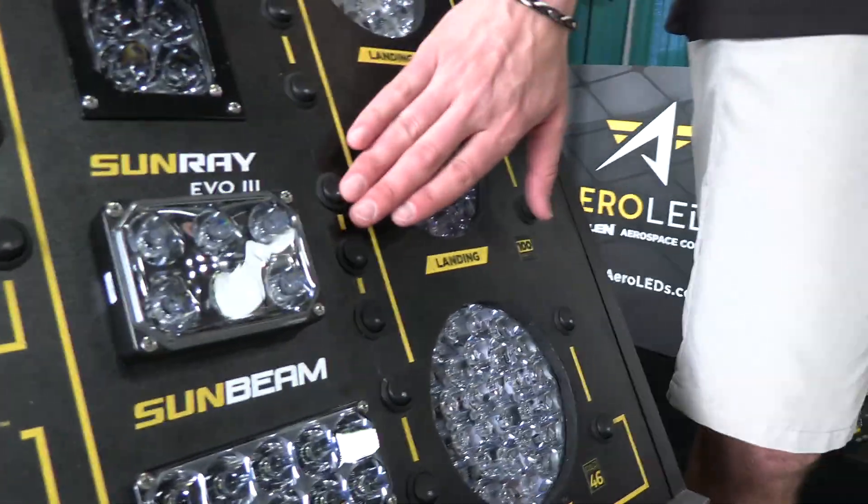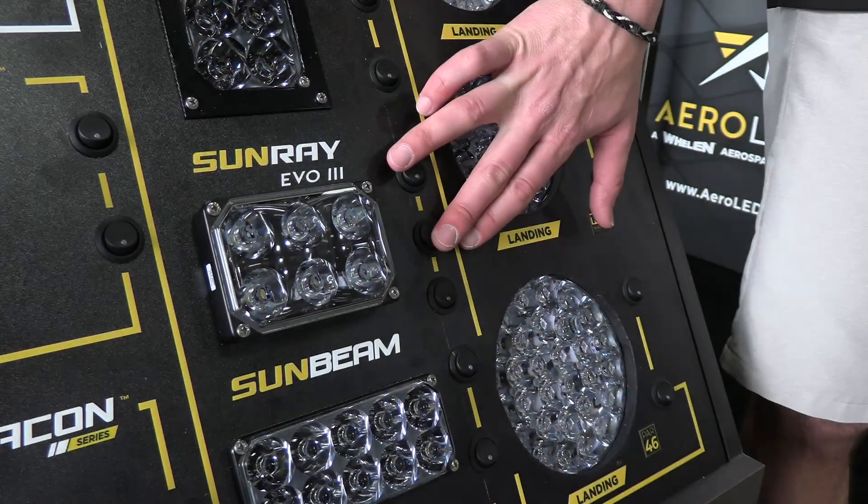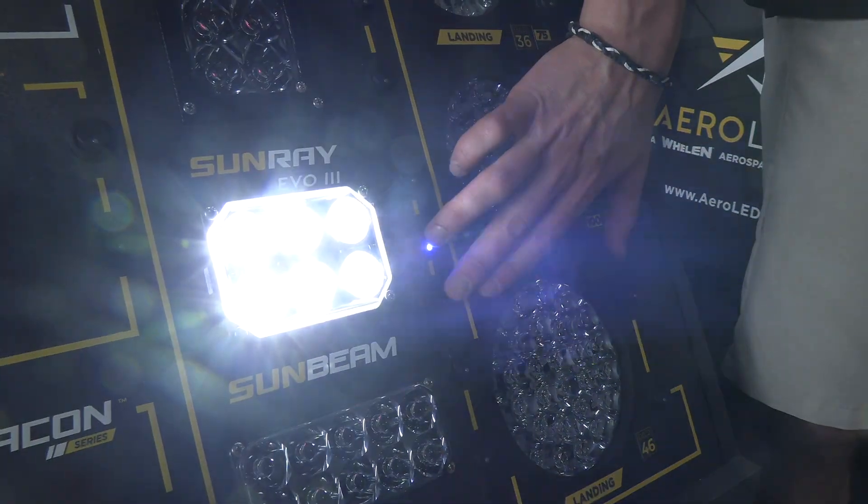So now you don't just get a landing light — you also get that wide beam horizontal taxi light, and it has our signature integrated pulse feature as well. Technically it gives you three functions in the Sunbeam now.